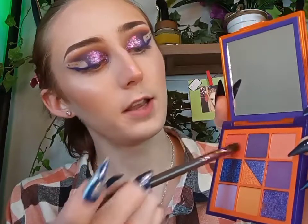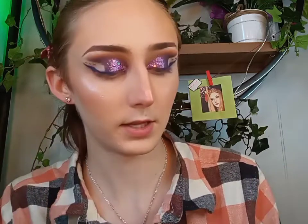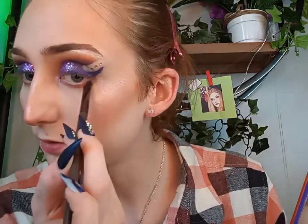Now we're going to do under the eyes. Clean the brush off first, then grab your Huda Beauty Color Block palette and go in with the same kind of orange, going along the bottom about halfway, blending it into the eyeliner. Don't do too much because we're going to go in with the lighter shade on top to help lighten it up — going for more of that cartoony pumpkin kind of look. That nice lighter orange.